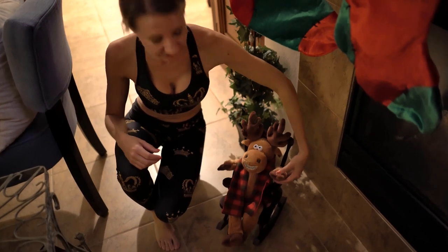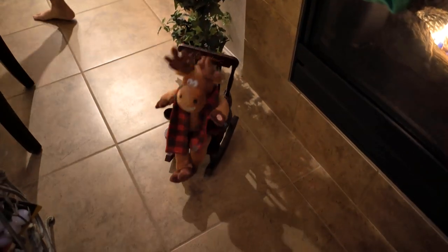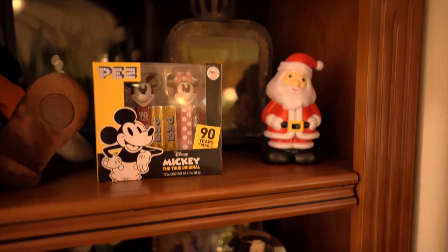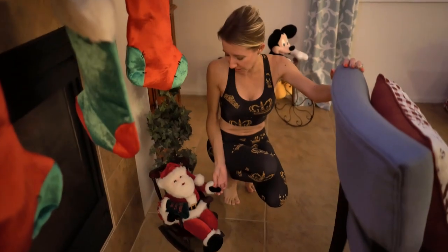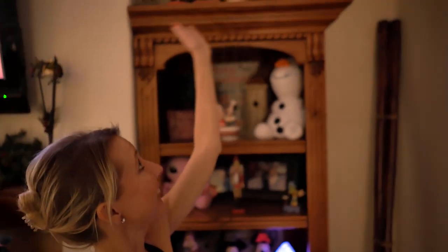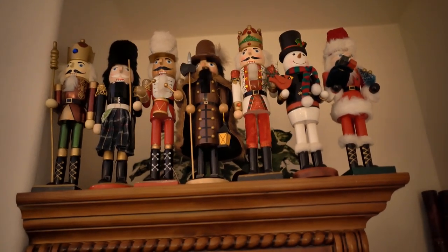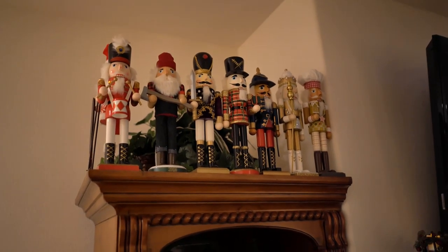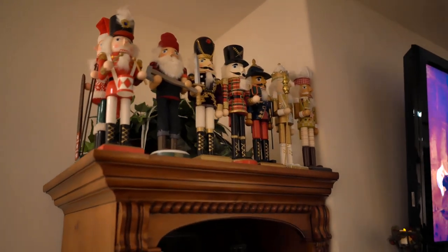All right, this is our reindeer rocking chair. I'm going to push the button so it can play a little tune for you. Here we go. And here's our rocking Santa. Right above me is the first half of Bill's nutcracker collection. The other half is over here. Bill gets a nutcracker every year for Christmas. You'll notice there are more nutcrackers than the years we've been together, and that's because Bill's daughter has also bought him some special nutcrackers over the years as well because she knows how much he loves to collect them.